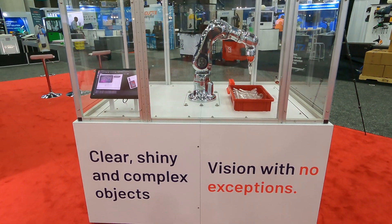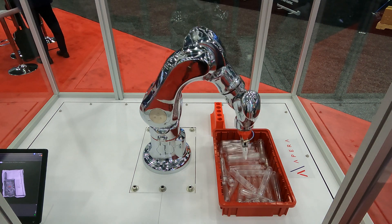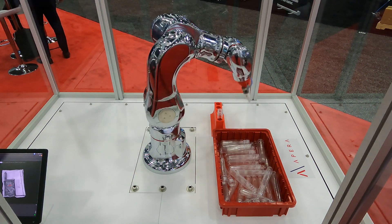Apera AI gets asked all the time if the shiny finish on this Kawasaki MC4 cleanroom robot is just for trade shows. Hold that thought, as we'll address it later in the video.